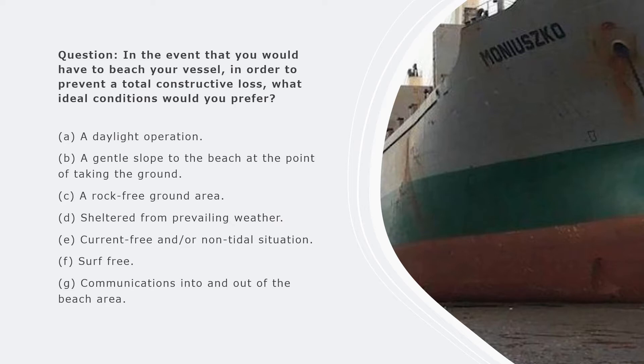The ideal conditions for a beaching operation should include as many of the following as possible. Preferably it should be carried out as a daylight operation and not at night, because during daylight you can clearly see the conditions in which you are beaching the vessel. Secondly, you must have a gentle slope to the beach at the point of taking the ground - a sandy bottom, soft mud bottom, or a gentle slope that is not too steep.